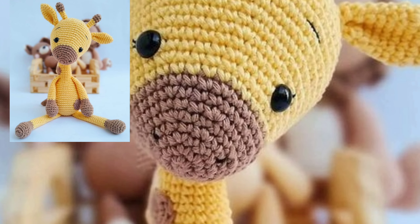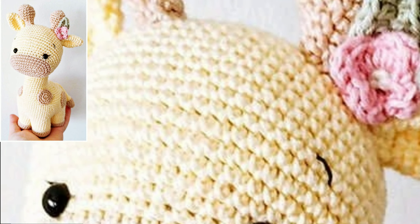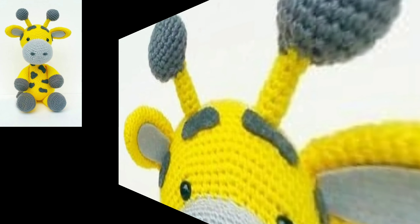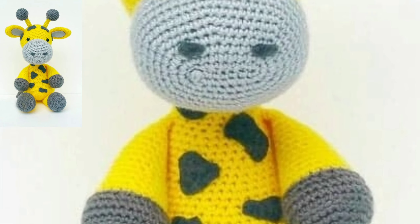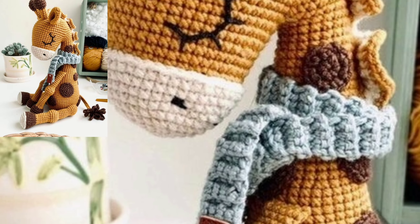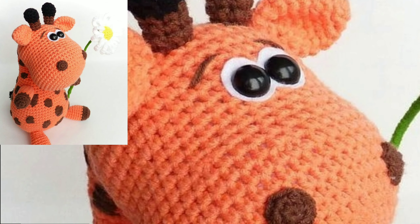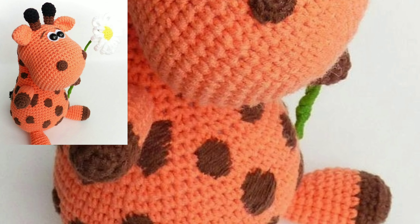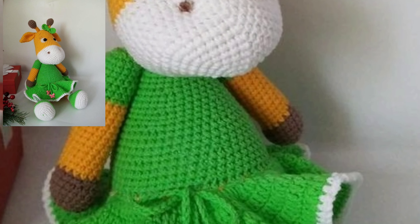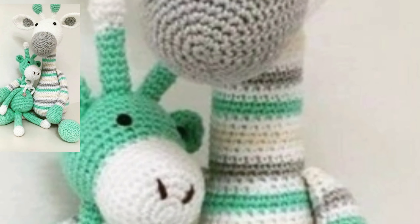Hello my dear friends, welcome back to my YouTube channel. How are you all? I hope you are doing fine and good. Please always be happy in your life and keep smiling. Today you will see new stylish crochet amigurumi patterns — new modern crochet amigurumi patterns in 2023.